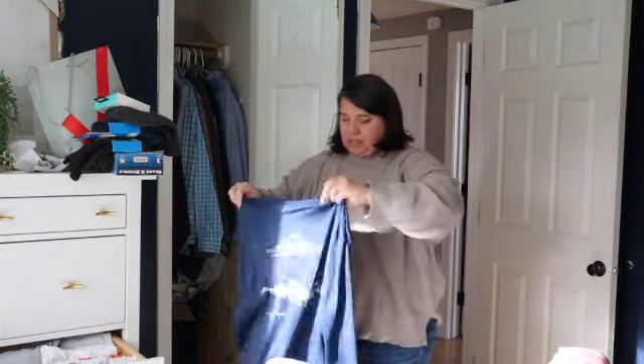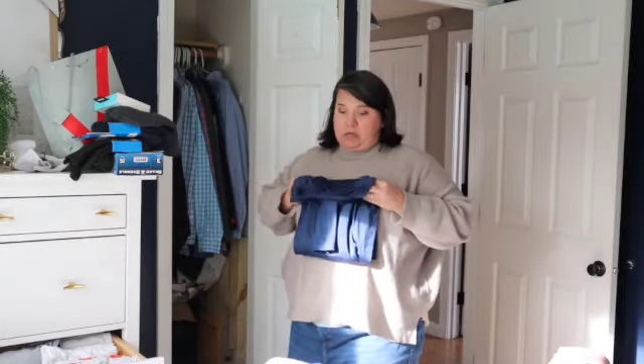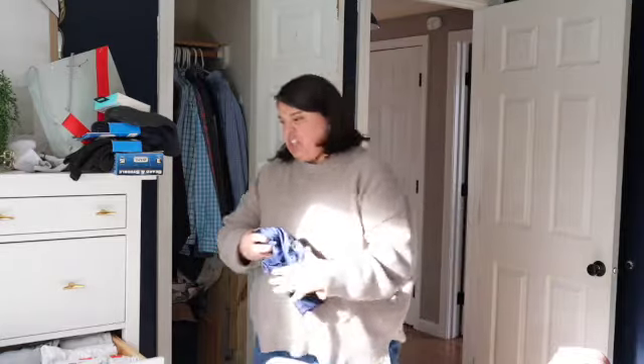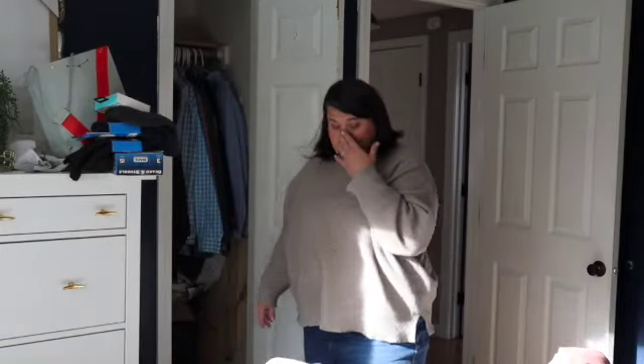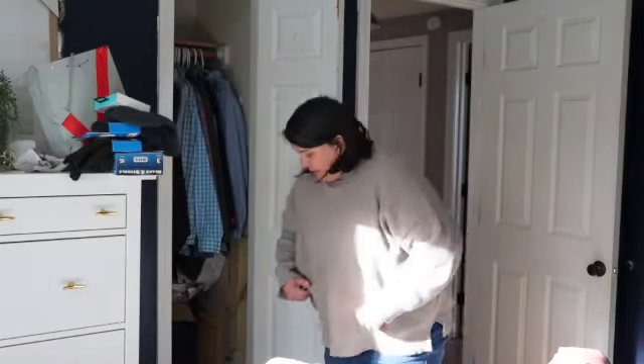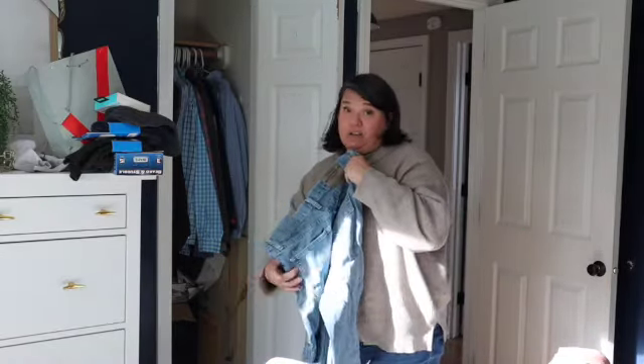Do you go through your husband's stuff? Does he do it? Do you just declutter, kind of like we do for our kids — just get rid of it? I feel like if I were to get rid of this stuff that I think he doesn't need, because he doesn't use it or whatever, he would not have a clue.